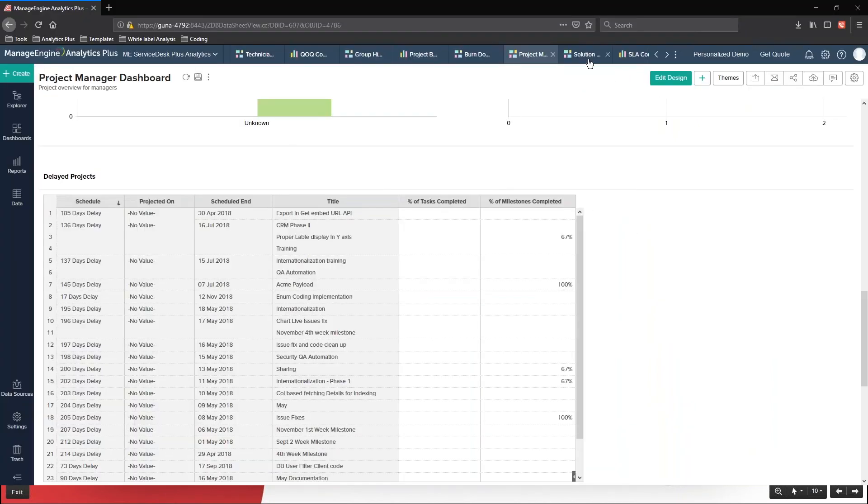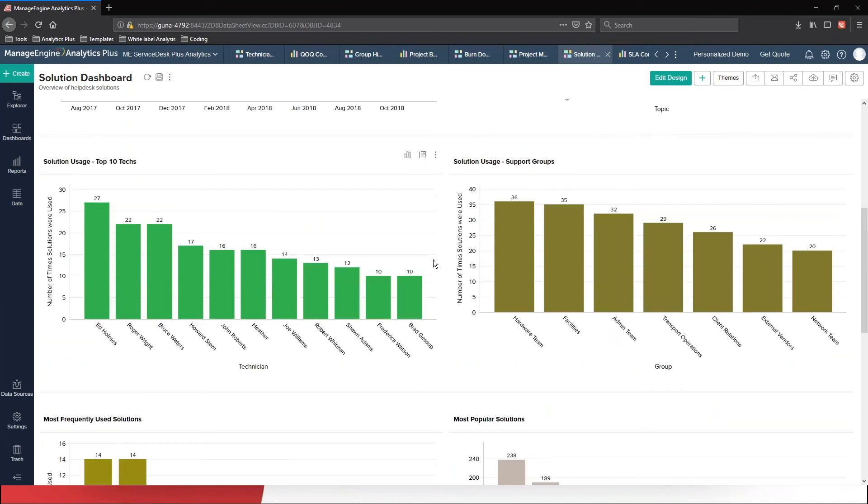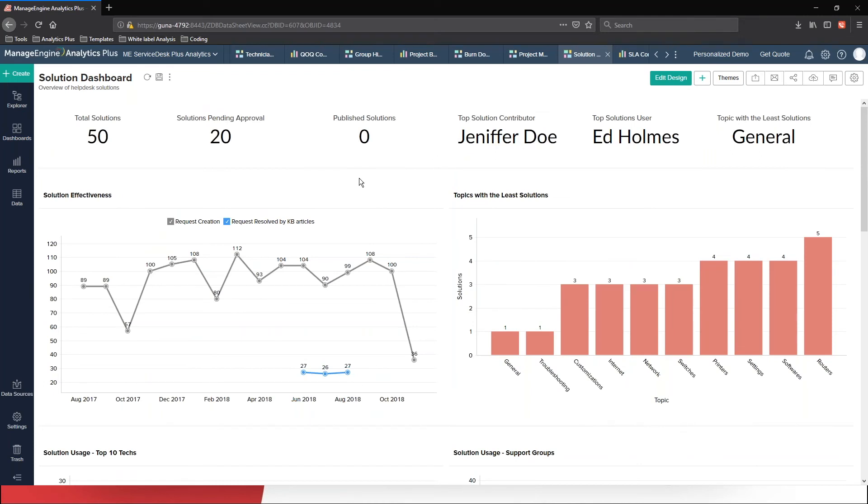Let's take a look at the dashboard. The total solutions created so far is 50, and we have 20 solutions in the pending approval status — we haven't published any solution so far. The top solution contributor seems to be Jennifer Doe, and the top solution user is Ed Holmes. Looking at the report on solution usage by technicians, Ed used the solution 27 times, which could definitely reduce his resolution time and make his customers happy. You need to find the correlations, and the dashboard will definitely give you an overview of your solution module. If I were a manager, I would present a special gift to Jennifer Doe for being the top solution contributor, while building a library to create more happy customers and save a lot of time for technicians.